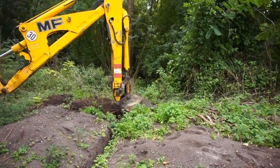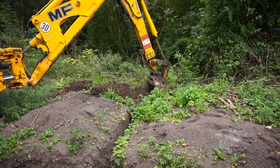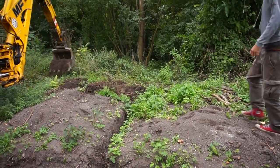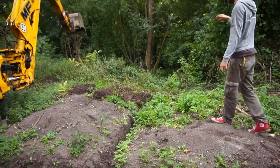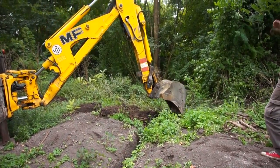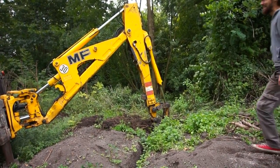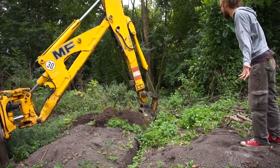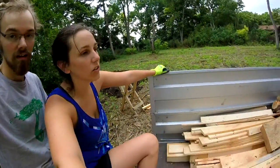To make a big hole for the two rain barrels that we will use for our water catchment system, we asked a friend to dig with his caterpillar. The work that would have taken us about a month he did in 15 minutes — it was really cool.